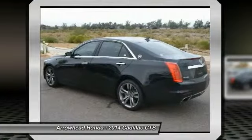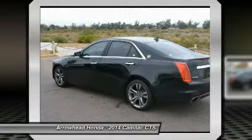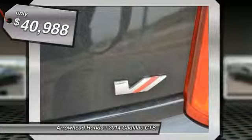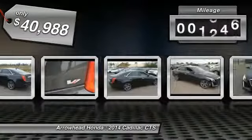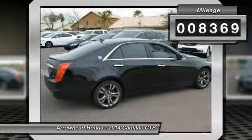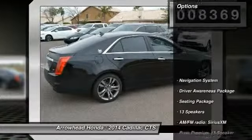The luxury CTS blends elegant styling, performance, and exceptional fuel economy, and is priced below $45,000. This vehicle has less than 9,000 miles. Here are some of this vehicle's great options.